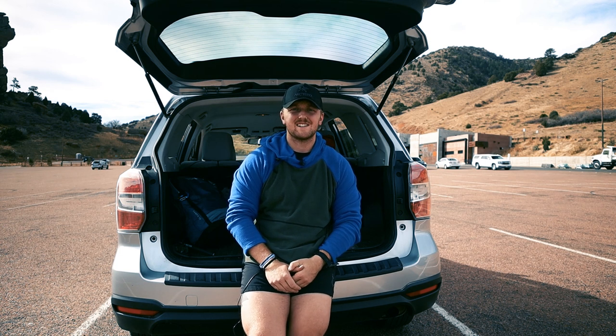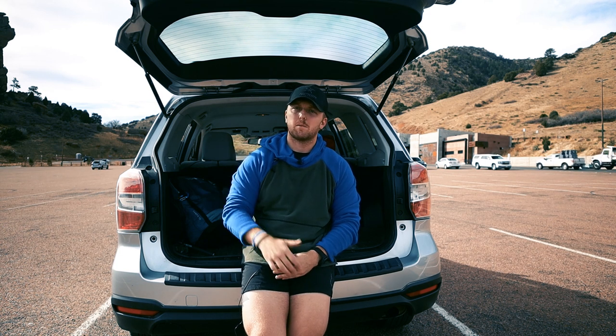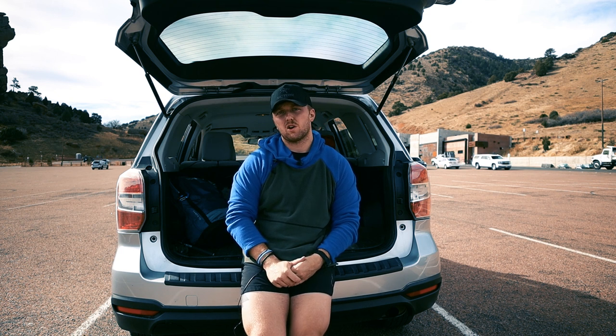Hi there guys, this is Armkey Outdoors and today I'm here at Red Rocks at the upper parking lot. I just got done doing a pretty long workout but I wanted to get this video out quick and I think it's going to be a good video.